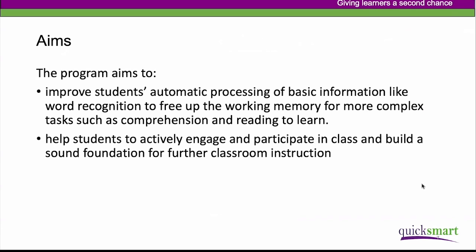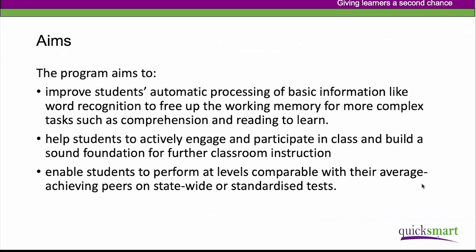The idea is not simply to withdraw students and keep them isolated from what they're doing in the normal classroom. As students make progress in QuickSmart, we want to help them build links and transfer the learning back into their regular classrooms. Another aim is to enable students to perform at levels comparable with their average-achieving peers on statewide or standardized tests.